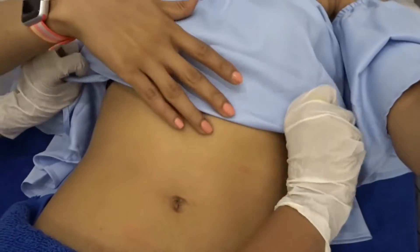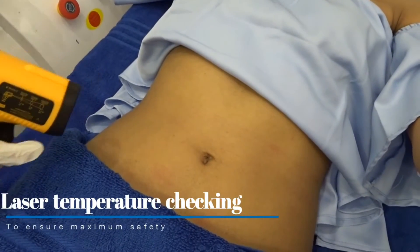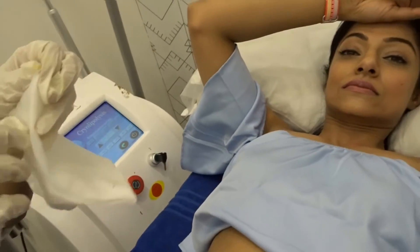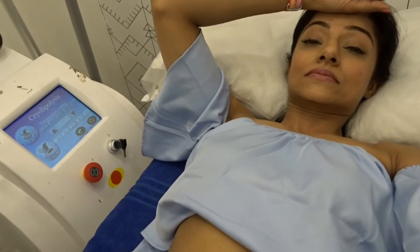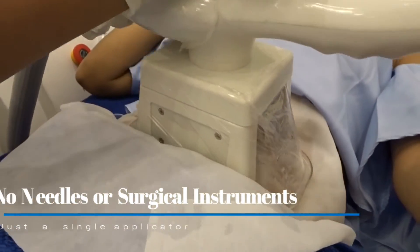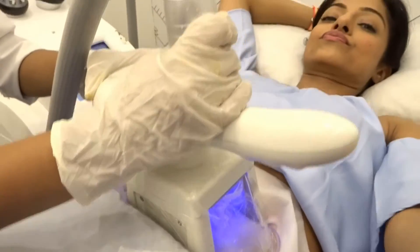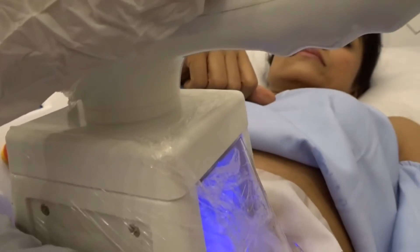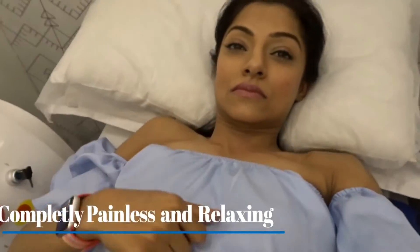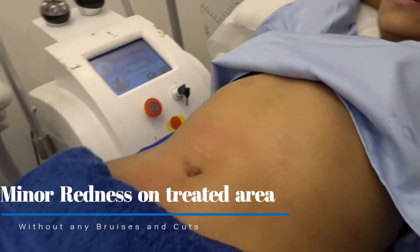So this is the situation right now, I'm going to go into it. I'm two minutes into the procedure and now my skin has started to feel a little bit numb. It's not that bad.